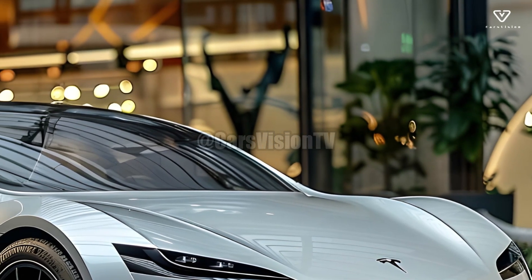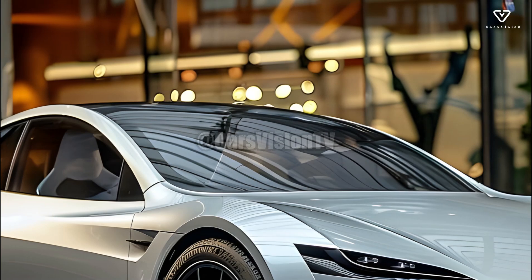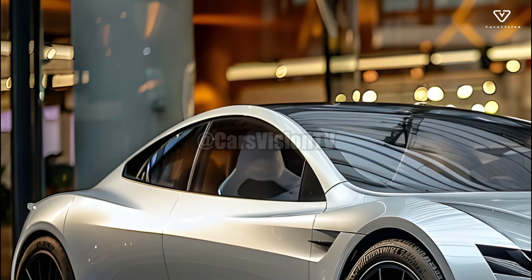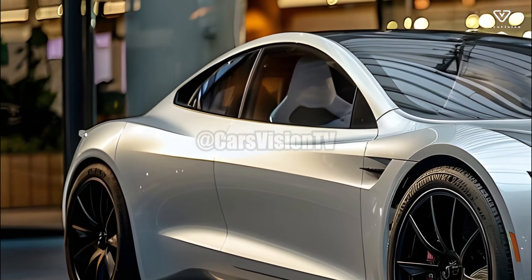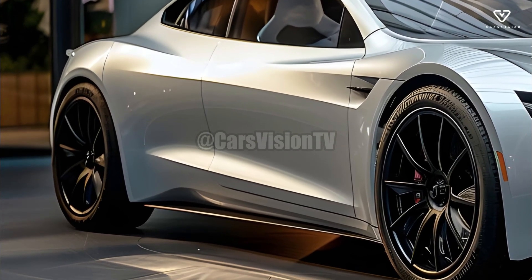The 2025 Model Y's exterior will have minor but discernible changes. The overall form will remain unchanged, but Tesla may change the bumpers and taillights, swap out the wheels, and improve the lighting. Upon completion of these modifications, the exterior will exhibit improved aerodynamics and visual appeal.